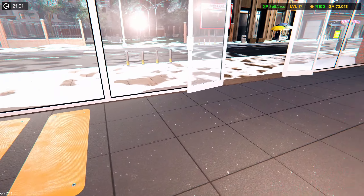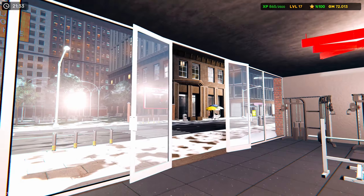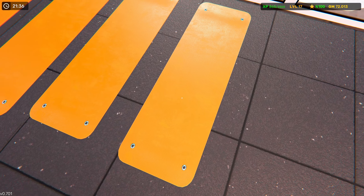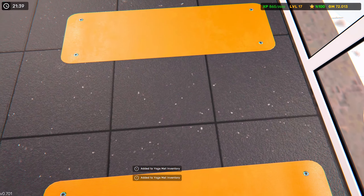I picked up the last couple of the yoga mats here. It seemed to fix our problem with everyone getting stuck right here, which you guys saw in previous episodes. I probably should have done that a while ago honestly, because that was causing some issues.